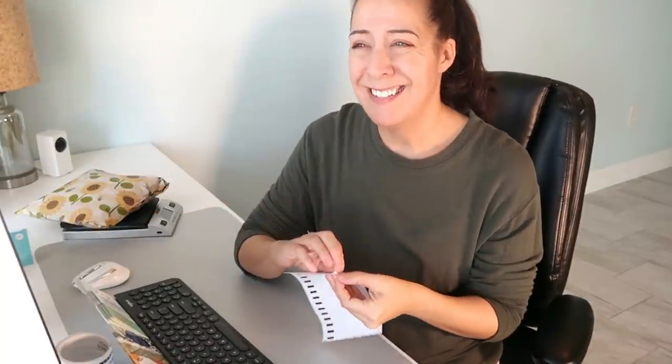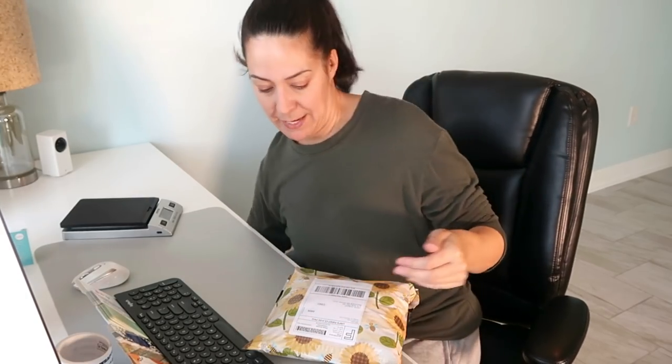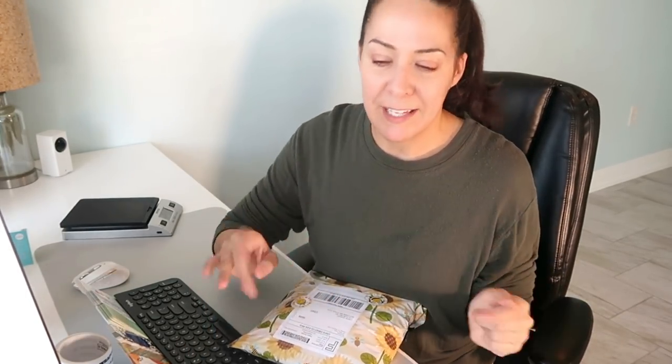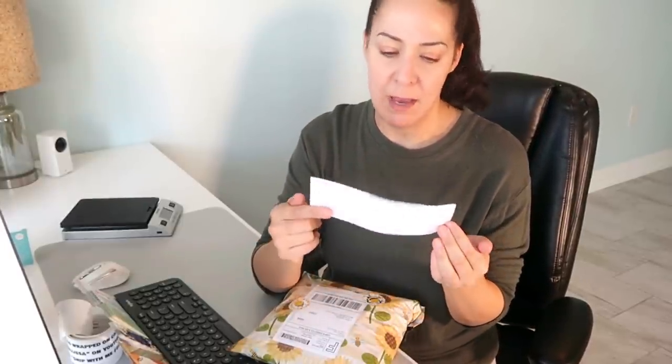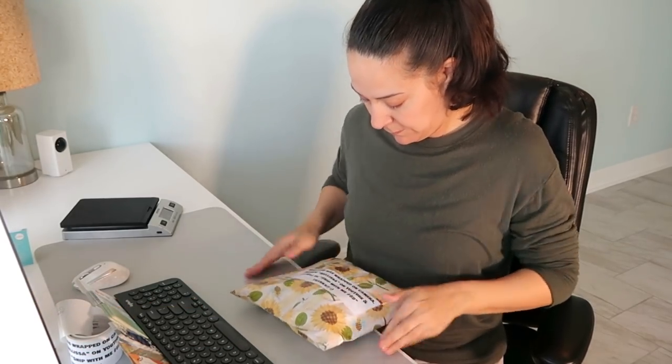I'm using my Dymo 4XL set to 4x6 because I can list faster. I can list 10 to 20 items within an hour depending on what they are. I put some B stickers on — I don't want to stop and weigh every item, so if I'm close enough I'll eat the difference. I also have custom prestige labels that say 'Your item was wrapped on camera, search Melissa on YouTube.'